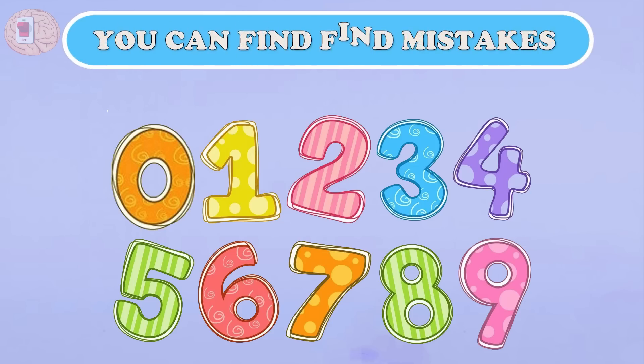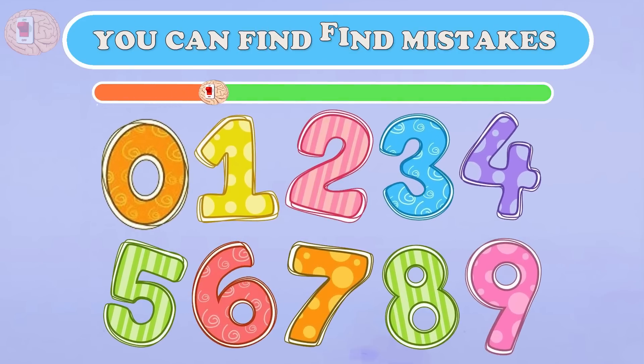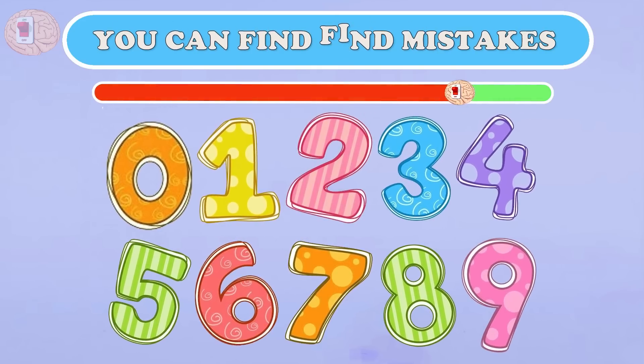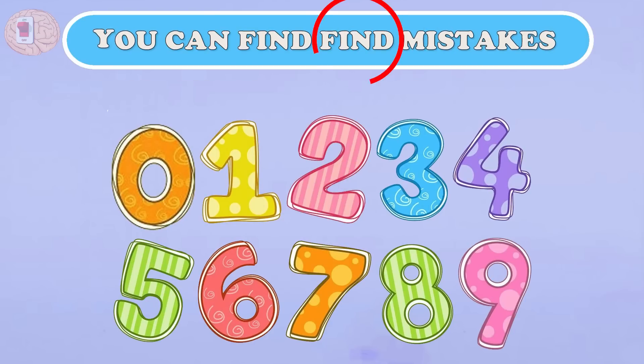Question eighteen: going back to color numbers — very familiar, but can you find any wrong number? The mistake is not in the numbers but here — one word is repeated.